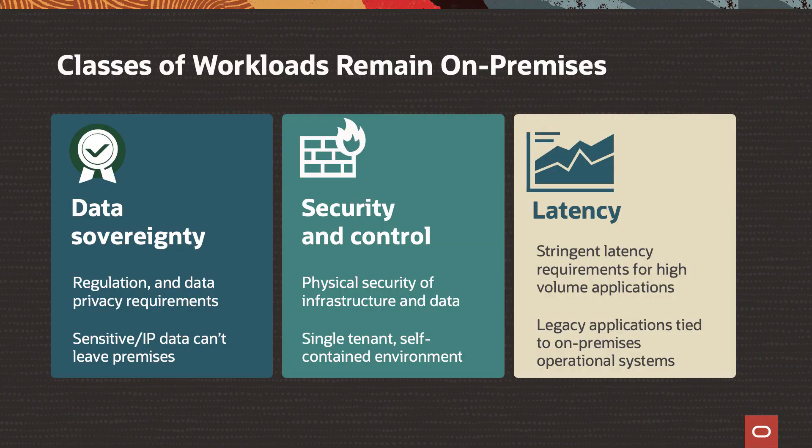What we realized is some of our most important customers globally — enterprises of massive scale, government agencies — really encountered obstacles as they wanted to move towards the cloud. They encountered these obstacles in three key categories.